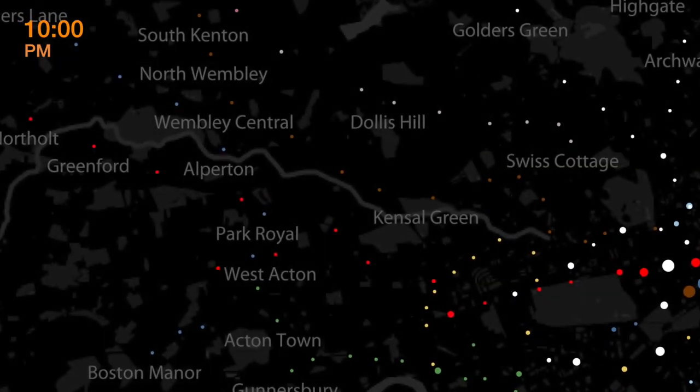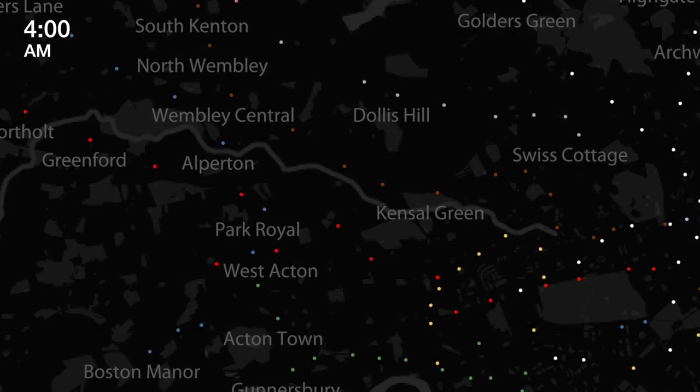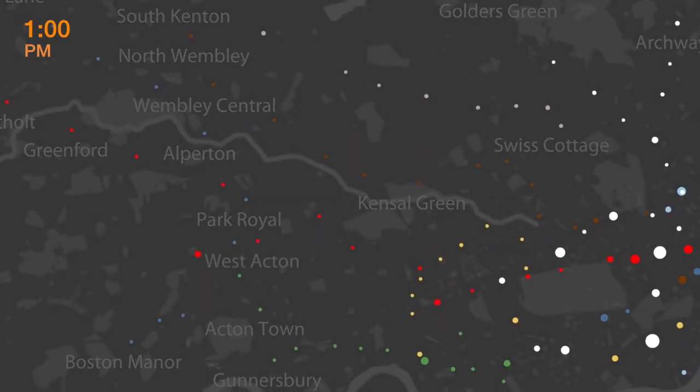Each dot pulsates twice in a day — once during the morning commute and again during the evening commute.